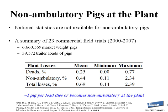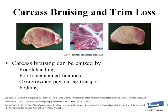Carcass bruising results in trim loss — when a bruise is present in a cut of meat, the packer is required to trim it, creating economic losses. Bruising is well-established to be increased by rough handling at the farm, poorly maintained facilities with sharp or protruding objects, overcrowding pigs during transport, and fighting. When pigs fight, scratches and bruises can occur during transportation or lairage at the packing plant.